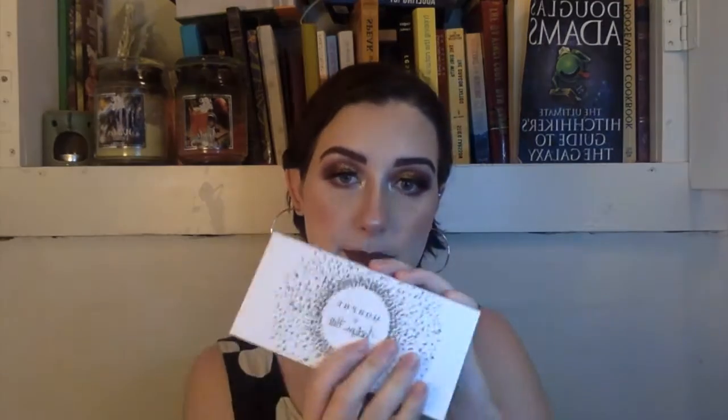Next is not worth the hype, which everyone agrees on. This is the Jaclyn Hill Morphe Vault Collection in Bling Boss. I got this after the whole controversy happened, so this is the new formula and it works very well — I do enjoy it. I just don't find myself really reaching for it. There's only really one transition shade, and while I like certain shades in here, it just wasn't worth the hype. But anyway, let's move on.